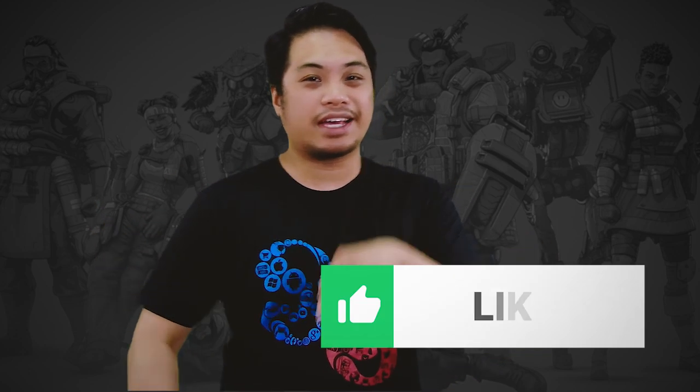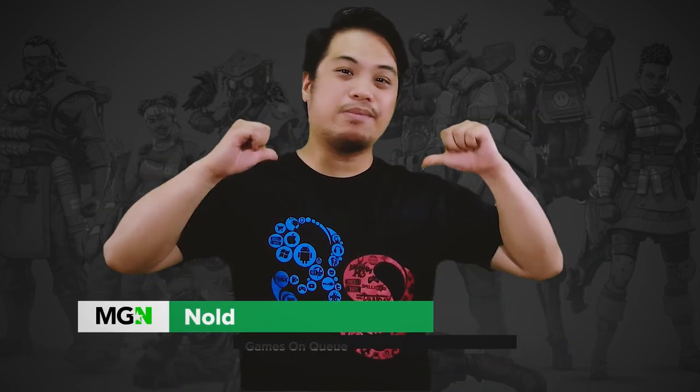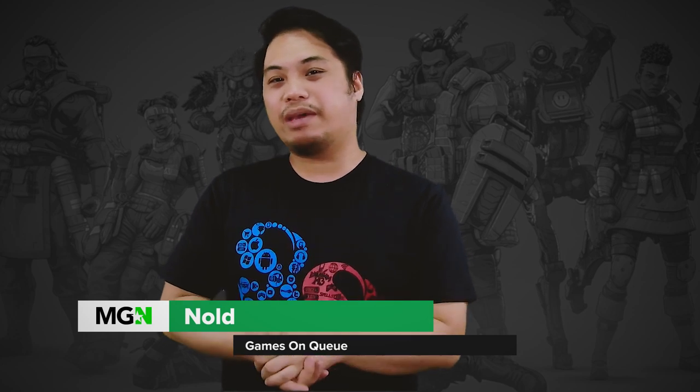But before we do guys, you know what to do — like, subscribe, and hit that bell. Hey there gamers, my name is Nold and welcome to MGN. On this episode, let's talk about how you can get that gaming space that you always wanted with a strict budget.